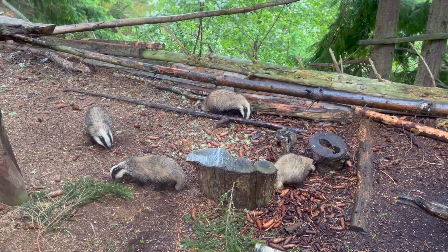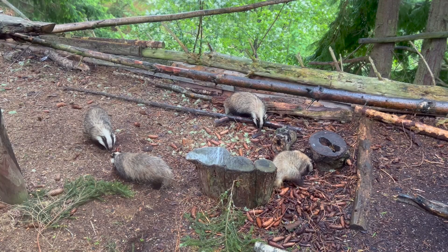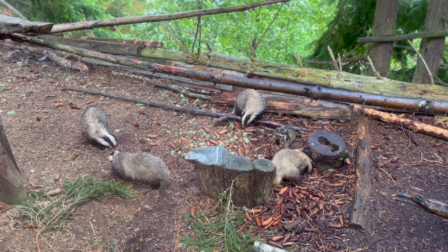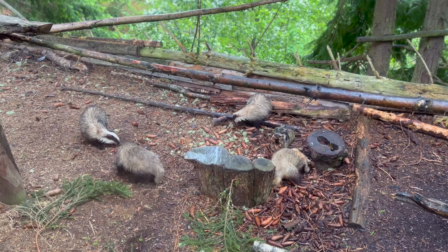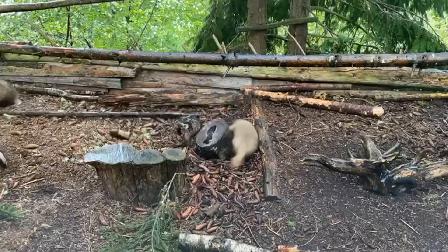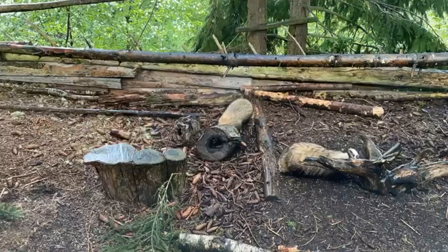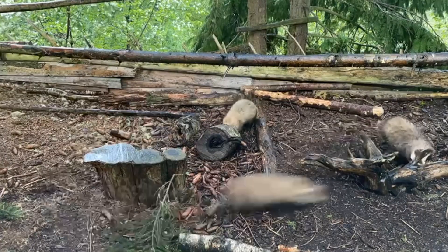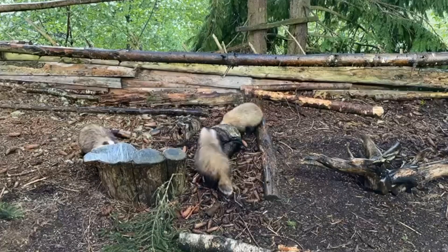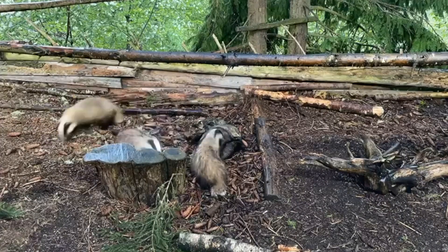It meant I was able to just sit back and watch the badgers at play. Thanks for watching this shorter than usual video — I hope you've enjoyed it.